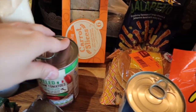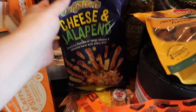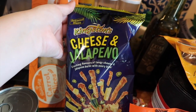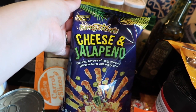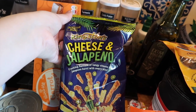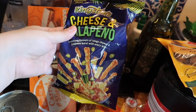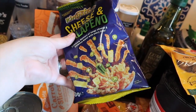I've got some real mayonnaise, and these are Matthew's favourite — the carrot slices, he really likes them. Got some peeled plum tomatoes and also some baked beans. These are part of their themed range — I think they're doing a Caribbean and Mexican theme. These are cheese and jalapeño — 'cracking flavours, tangy cheese jalapeño burst with every bite' — they're like little snacky bits, a bit like Nik Naks or crunchy Cheetos.